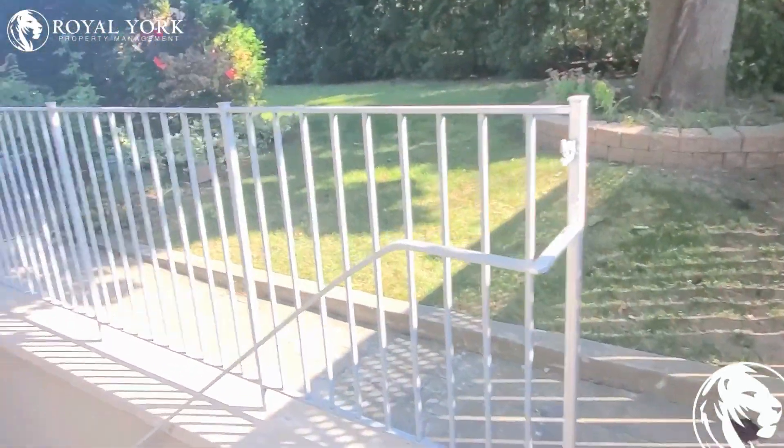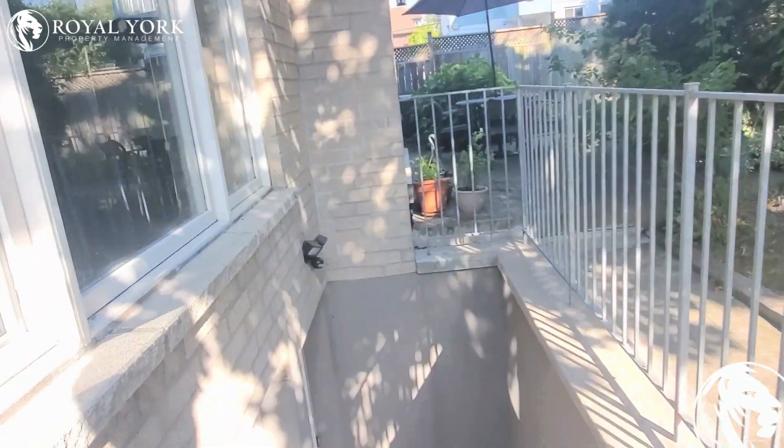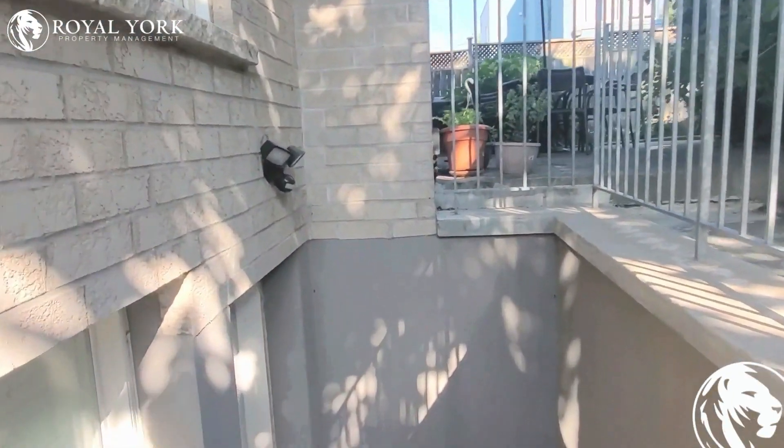Hello and welcome to 187. This here is the basement. This two-bedroom is for lease by Royal York Public Management.